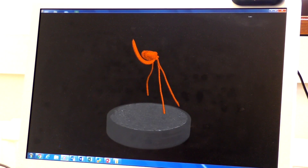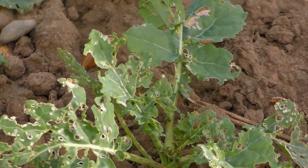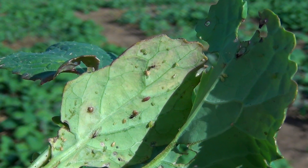We also study how plants are able to resist pathogens and pests in order to produce healthy crops.